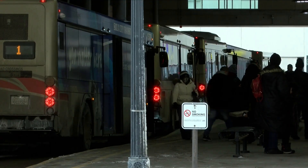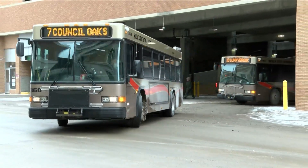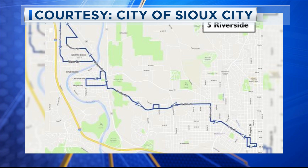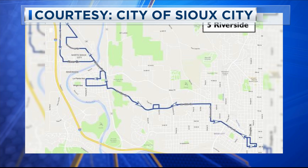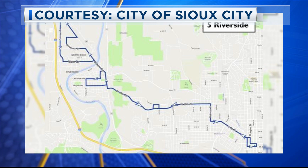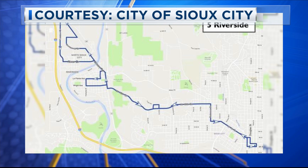Those changes are set to take effect next Monday, that's February 27th. Here's a look at those routes. Route 5, which is the Riverside route, will change from Ross to Rebecca Street. City officials say that change is being made to better serve Liberty Elementary School.